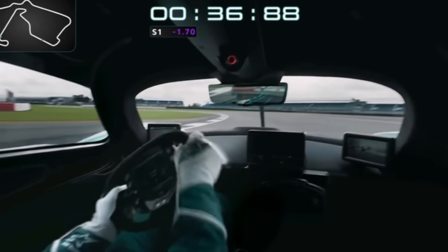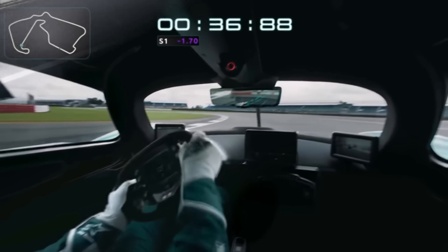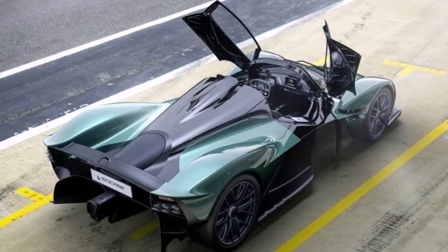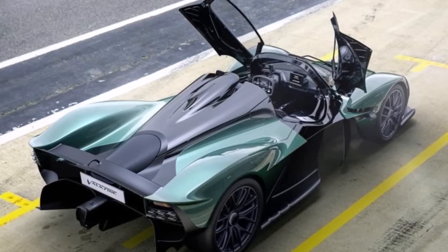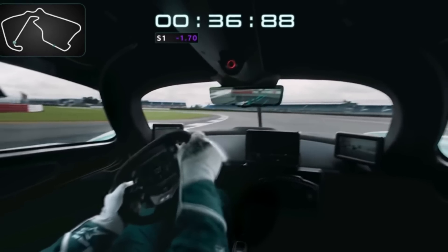What we then see is the biggest limitation of the Valkyrie: the loose rear end under braking. We have to keep in mind that we're talking about a road car on road tires turning into Brooklands at 200 km/h, so it's high-level complaining — but it is what keeps the Valkyrie from even better lap times, and we can see it at every braking zone.